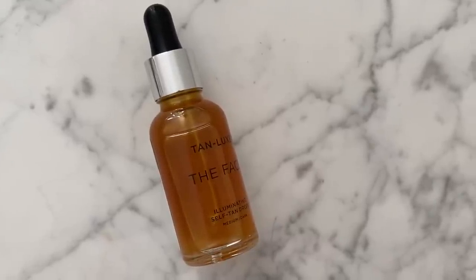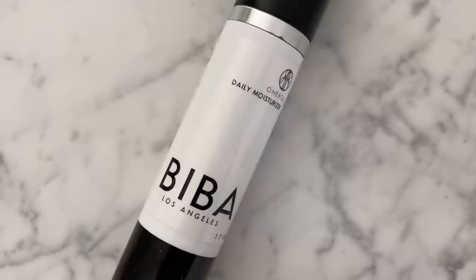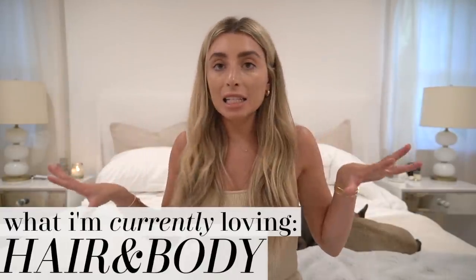I've also gotten back into Tan Luxe face illuminating self-tanning drops. Everyone was talking about these on Instagram and they really are pretty good. I haven't been using them as much right now because my skin is pretty dry, but it's nice for a once-a-week situation. I use the Biba daily moisturizer pretty much all the time to keep my skin hydrated with acne treatments, and then I'll mix in the Tan Luxe drops every once in a while for a really natural glow. I use the medium-dark because my body gets super tan and my face didn't match at all.